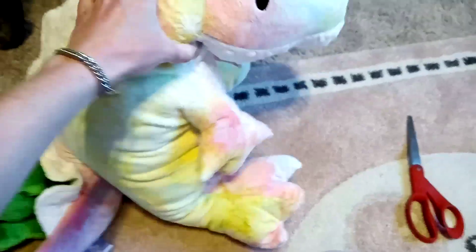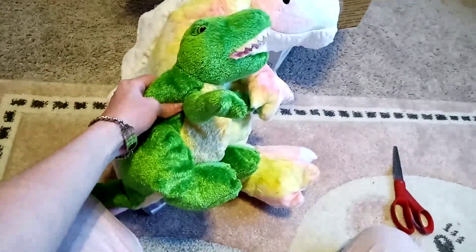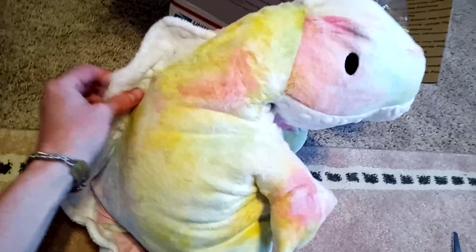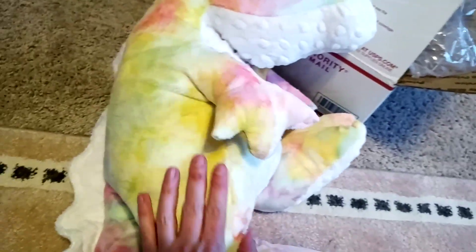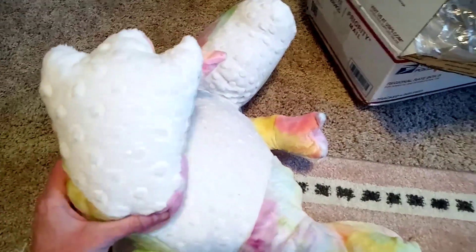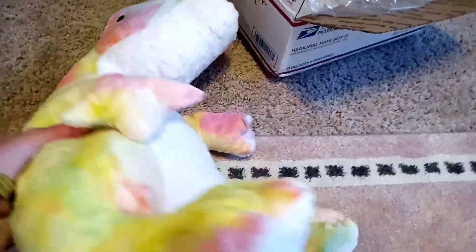We'll get him next to Forrest and you can see the size difference — there's quite a significant size difference there. He's got this pretty white frill on his back and sort of a pastel rainbow color on his back. He's got the same white on his tummy and on his feet. And I chose these colors — the white and the rainbow.